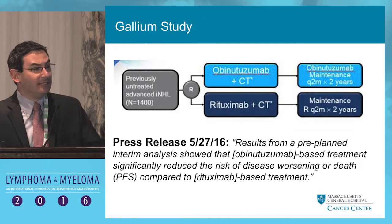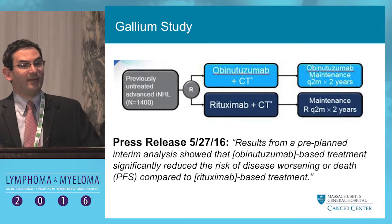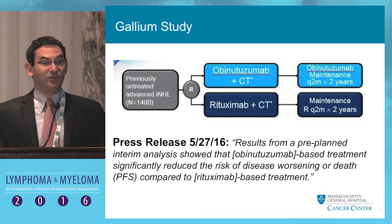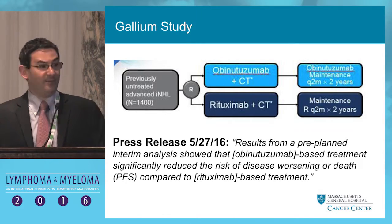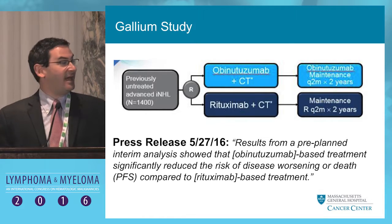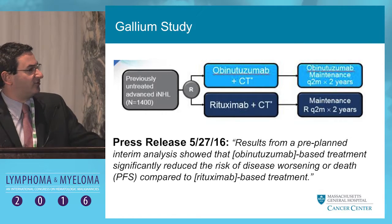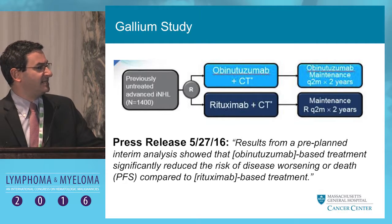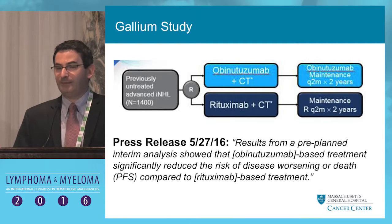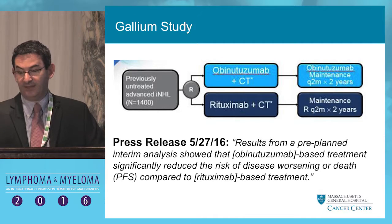These encouraging results led to the GALLIUM study in previously untreated patients. Patients were randomized to rituximab plus chemotherapy — dealer's choice of R-CHOP, R-CVP, or R-bendamustine — versus obinutuzumab in combination with those same three chemo backbones, each followed by maintenance in the respective arm. The data have not been released, but a press release from a few months ago states that results from a pre-planned interim analysis show that obinutuzumab-based treatment significantly reduced the risk of disease worsening or death compared to rituximab-based treatment. The study has met its primary endpoint, and we eagerly await presentation of the full data to see the magnitude of that difference.